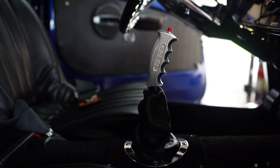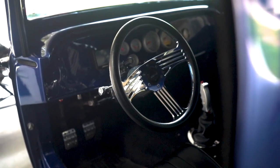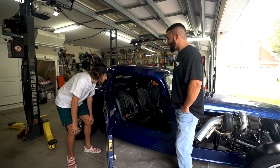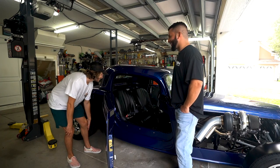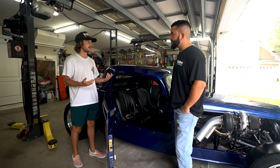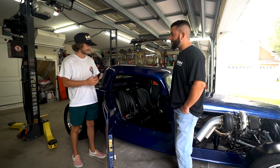You've got the Hurst shifter in there. What about the steering wheel — did that come with the kit? No, that didn't come with the kit, we added that. But the horn works! That's funny. Well, I think that pretty much covers it — I say we go ahead and get it on the road and take it for a cruise. Sounds good, let's do it.